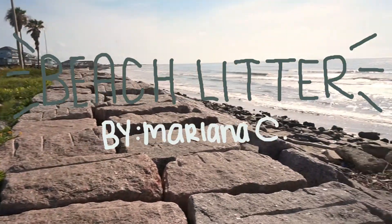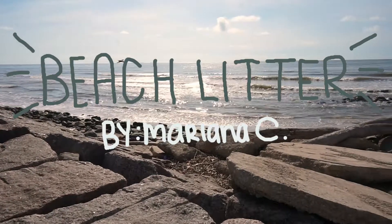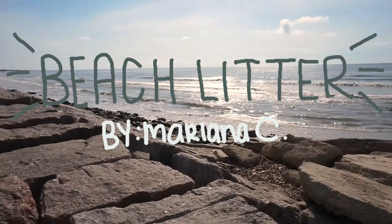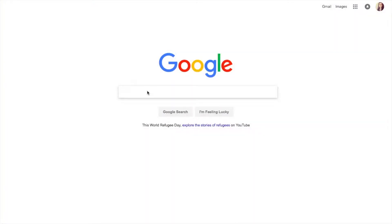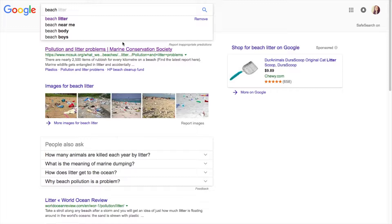Hello everyone, today I'll be talking about seashore litter, which is basically trash on our seashore. Before we go any further in this video, let's look up on Google why this is important. I'm not saying the 'B word' at all since, due to my accent, it always sounds like I'm saying a bad word, so to avoid any confusion I'm just going to say seashore litter.